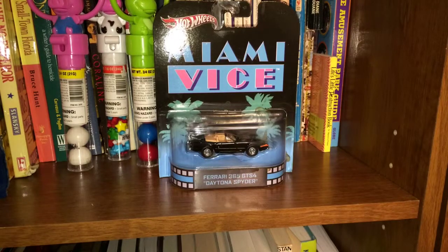Today on Tiki Fire Toy Reviews: Hot Wheels Miami Vice Ferrari 365 GTS Ford Daytona Spyder.